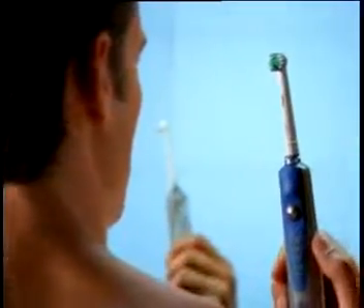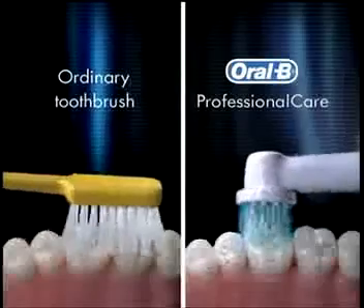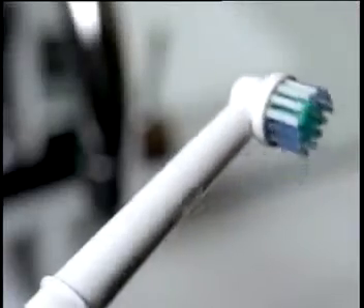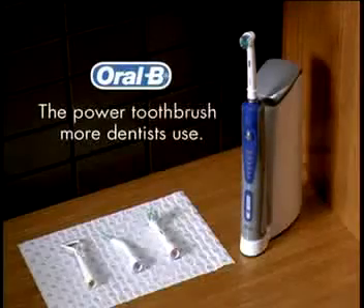The Professional Care 8500, the latest from Oral-B. It pulsates and oscillates to loosen plaque and sweep it away twice as well as an ordinary brush for a whole mouth clean. Oral-B, the power toothbrush more dentists use.